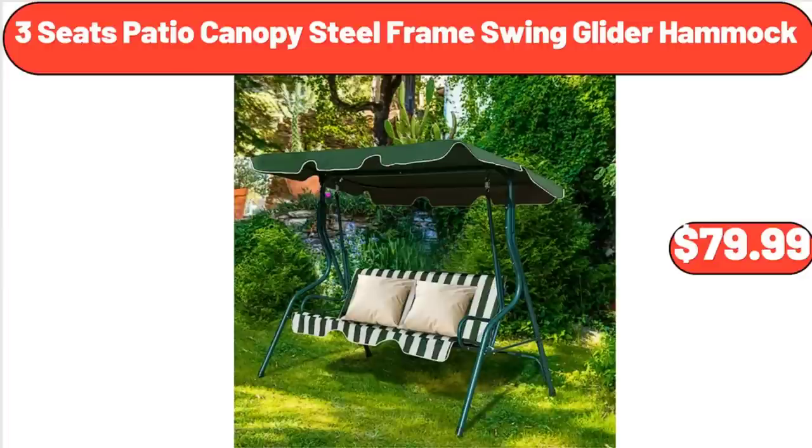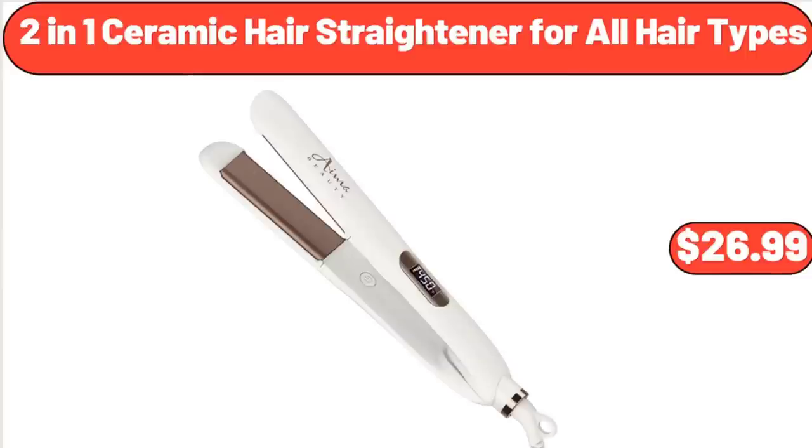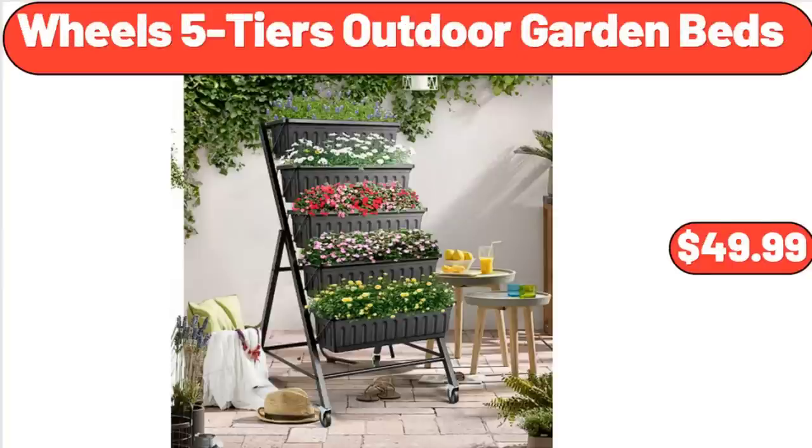3-Seat Patio Canopy Steel Frame Swing Glider Hammock, $79.99. Bavarian Soft Pretzel Stick, $4.79. 2-in-1 Ceramic Hair Straightener for All Hair Types, $26.99. Wills 5-Tier Outdoor Garden Beds, $49.99.